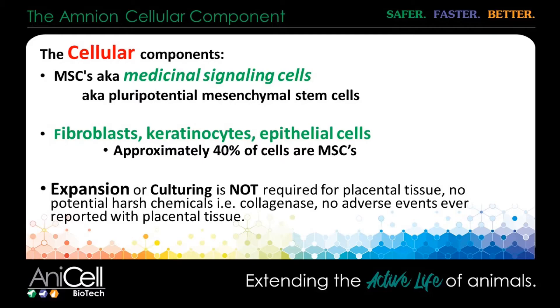The cellular component from amnion — medicinal signaling cell is another term you may occasionally run across. For the most part, you're going to see mesenchymal stem cell. These are pluripotent mesenchymal stem cells. Some other cells in the material include fibroblast keratinocytes, but upwards of 40% of the cells in amniotic fluid are mesenchymal stem cells. So there's a huge population of cells, and because of that we do not have to culture expand them.